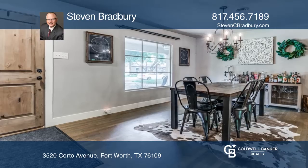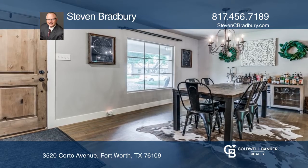A Westcliff Charmer. This classic three-bedroom home on a large, well-shaded lot is now available.